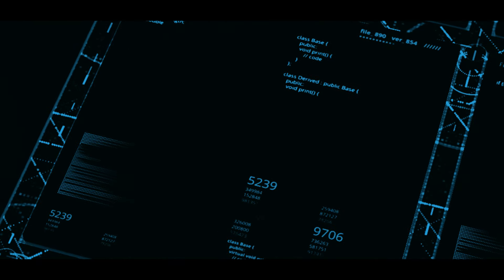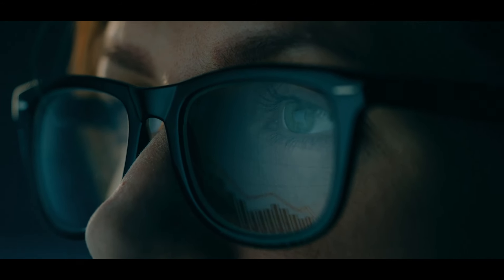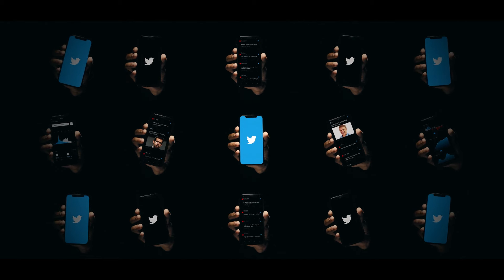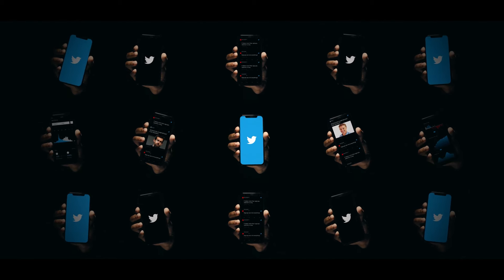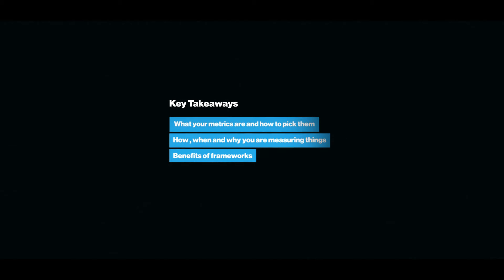Understanding metrics will lead you to better decision making and better results. It's about discovering your North Star — value delivered for your users, customers, and audience. Twitter learned early on that just measuring signups wasn't enough. Companies can have massive user growth but still be in trouble if problems like retention are not addressed. It's about learning what your metrics are, how to pick them, knowing how to measure, when to measure, and why you're measuring. It's about understanding the benefits of frameworks, prioritizing things that need the fewest resources yet yield the greatest results — the difference between being data-informed versus being data-driven.